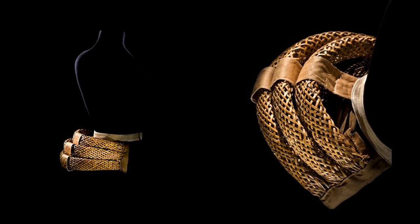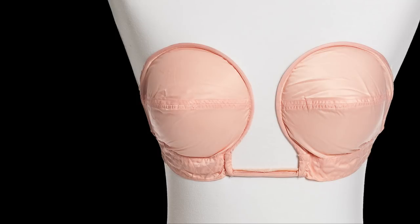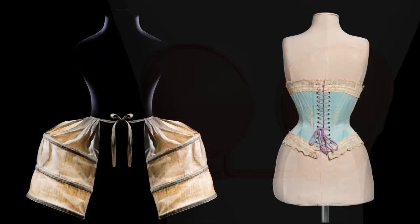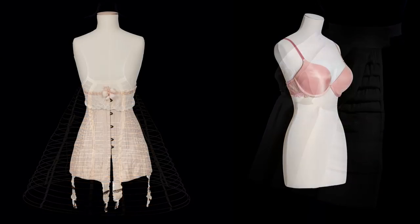The exhibition will present the many devices and materials of undergarments in the West, from the 17th century to today, including panniers, corsets, crinolines, bustles, girdles, and push-up brassiere.